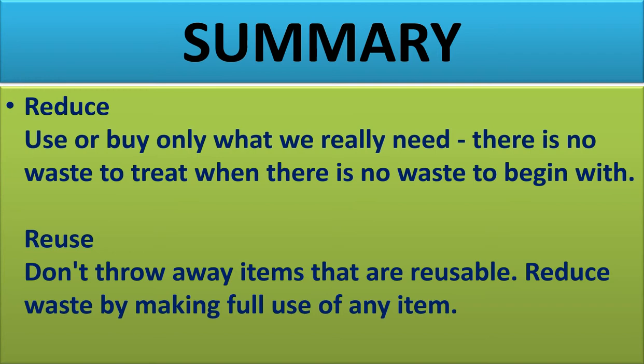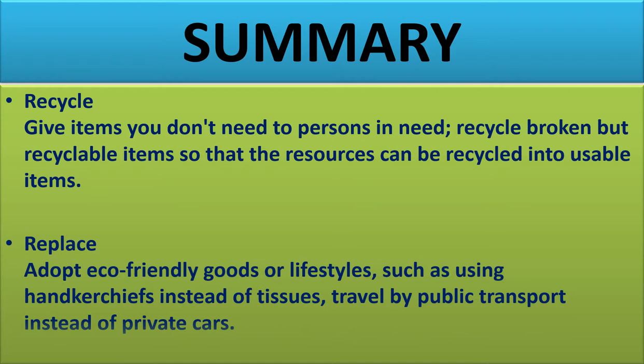In summary: Reduce — use or buy only what you really need. Reuse — don't throw away items that are reusable; make full use of any item. Recycle — give unneeded items to those in need and recycle broken materials into usable items. Replace — adapt eco-friendly goods or lifestyles, such as using handkerchiefs instead of tissues and traveling by public transport instead of private cars.